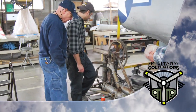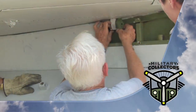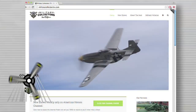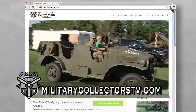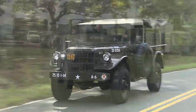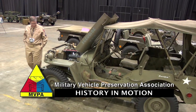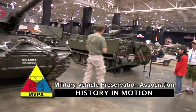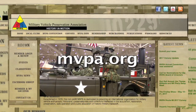When Military Collectors returns from commercial break, we go behind the scenes at the MAPS Museum and look at some of the aircraft they are restoring and improvements to keep people coming back. If you have missed any past episodes of Military Collectors, be sure to go online at MilitaryCollectorsTV.com where you can see past episodes and read in-depth features on the people and their passion for military collections. If you are interested in preserving and collecting military vehicles, you may be interested in joining the Military Vehicle Preservation Association — the MVPA — dedicated to providing an international organization for military vehicle enthusiasts. Go online at MVPA.org.